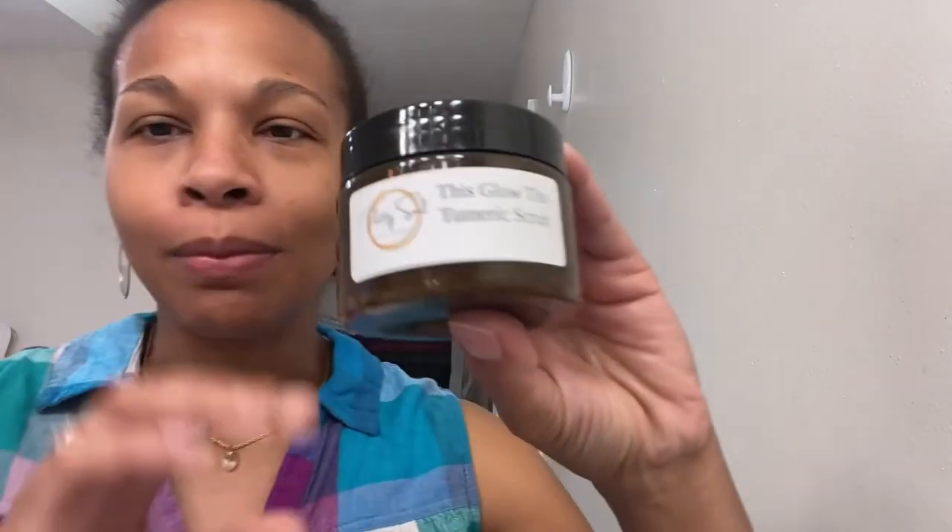I'll post the link down below for this awesome product — 'This Glow Though' turmeric scrub by Pretty Soul. The creator's name is Arianea, or something close to that — I'm so sorry if I mispronounced it! I'll just post it. I love love love it. If you give it a try, leave a comment below and let me know what you think. Alright, I'm off to go do mommy stuff — take care, have a great day, bye!